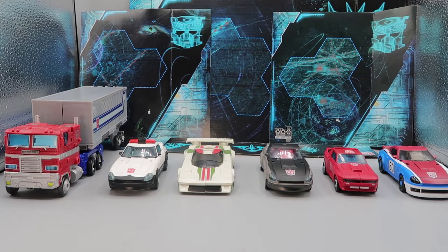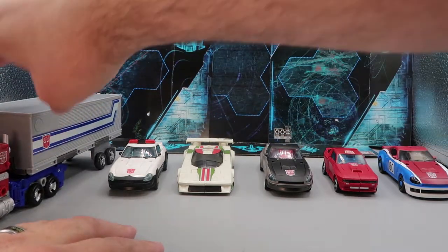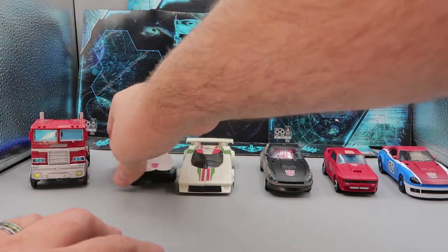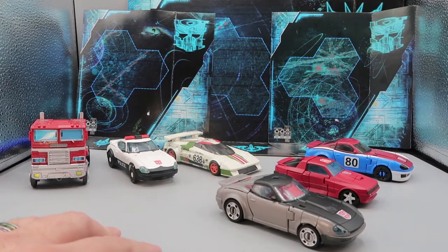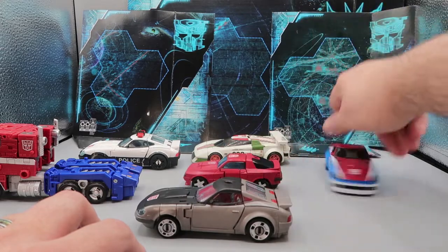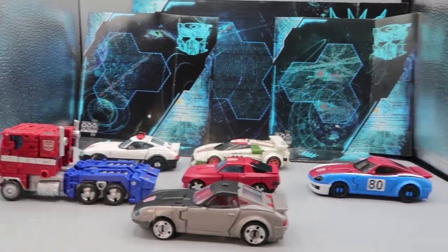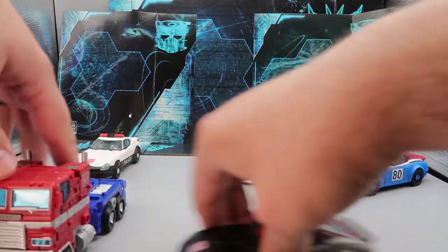For Earthrise comparison, here they are with Optimus Prime, Wheeljack, and Cliffjumper — a very good array of Autobots. Prime just takes up too much space with his trailer, so let's move that out. Looking at the sides, the details are really cool, and it's a fun little demolition derby lineup. That is some comparisons with the regular Earthrise bots.